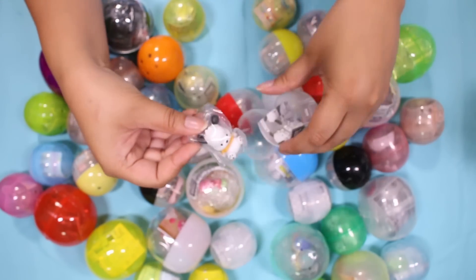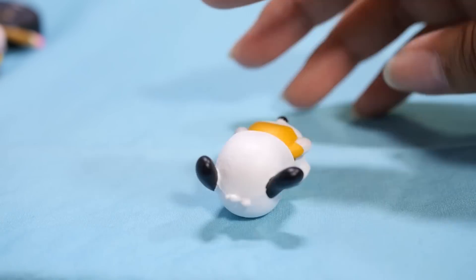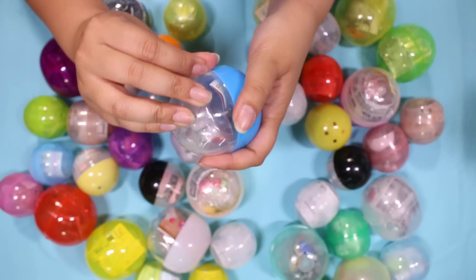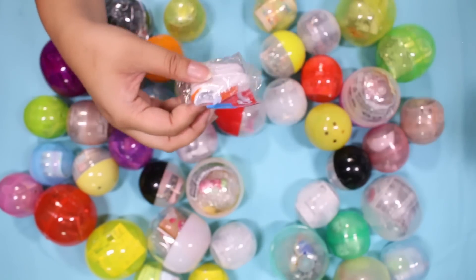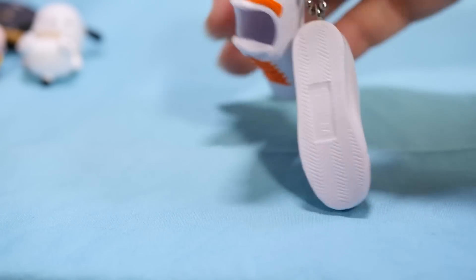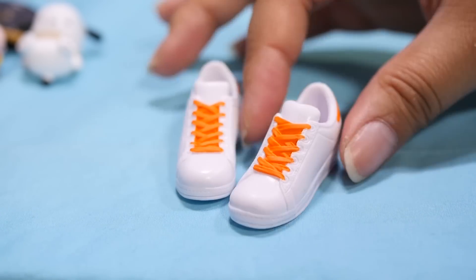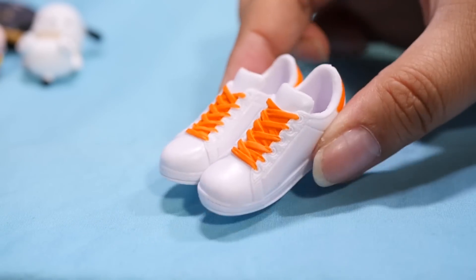Next one — another Pochako. I think he's supposed to be laying on his back. Let's open this one up — looks like there are some shoes in here. Looks like a pair of sneakers. These are so cool! It's just a pair of sneakers on a keychain, but they seem to be really well made. The laces and stuff have a lot of detail, and I really like how they look. I actually like this style sneaker a lot.